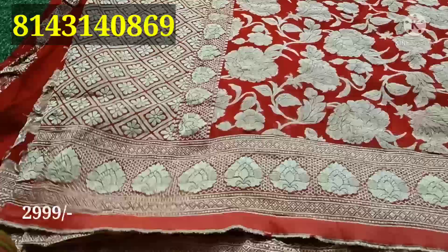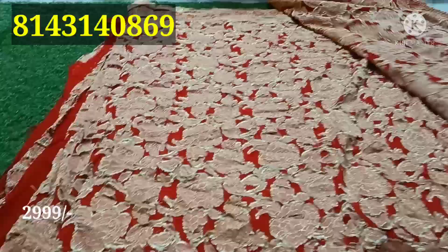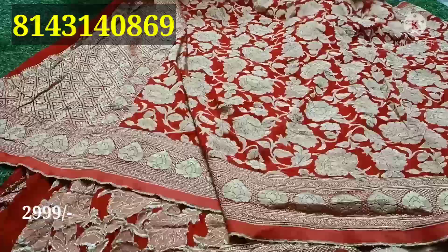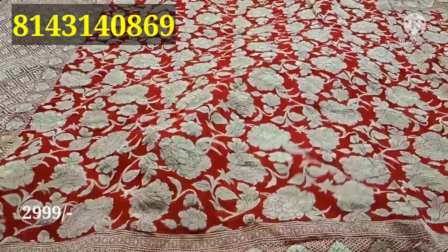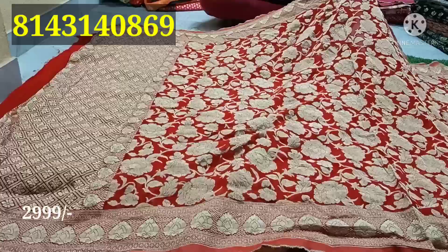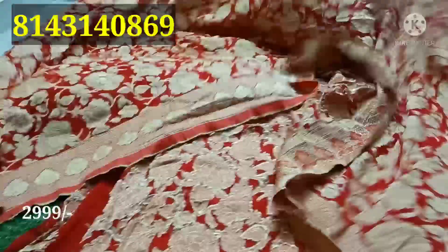I am going to show you a pure red piece. This is a pure handloom item — very good quality. It is a pure red color combination. The cost is $259, plus shipping is extra.